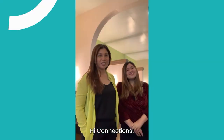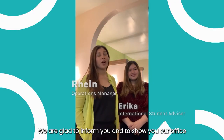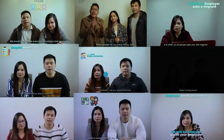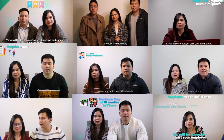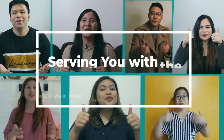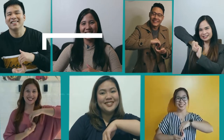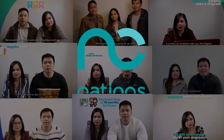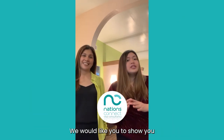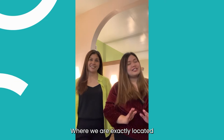Hi, Connections! We are glad to inform you and to show you our office here in Manila. Serving you with the right Connections. Because Connections Visa Consultancy just opened, we would like to show you where we are exactly located.